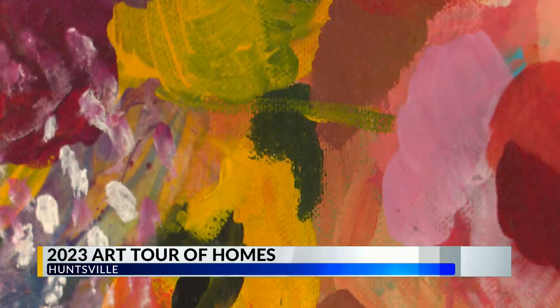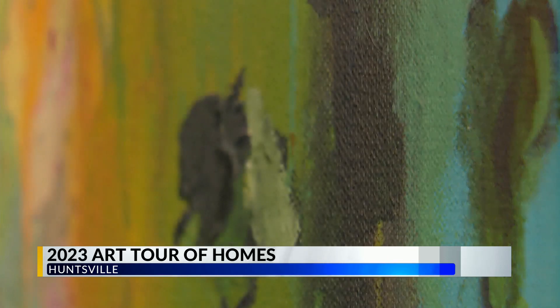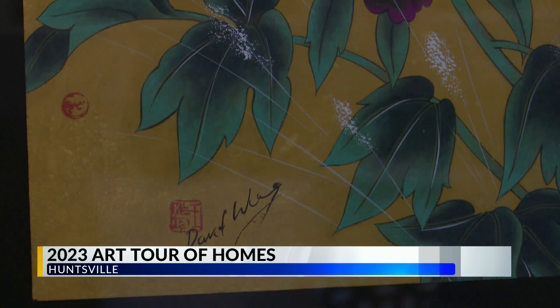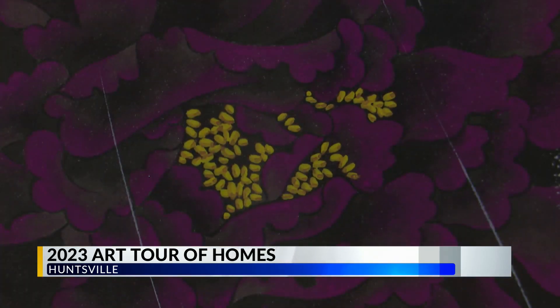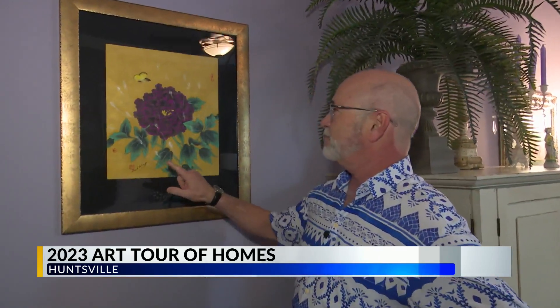Art is very interpretive, so you can get inspired for any type of style, color scheme, traditional, conservative, or very whimsical. It's going to be so inspiring, and we hope that everyone will walk out and decide to go and buy some local art.